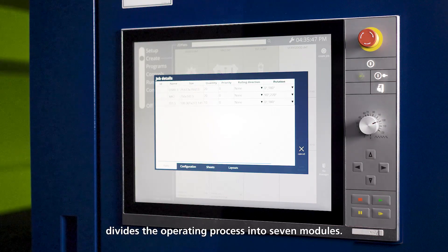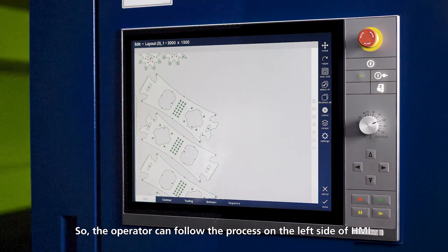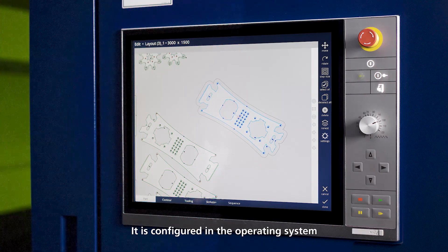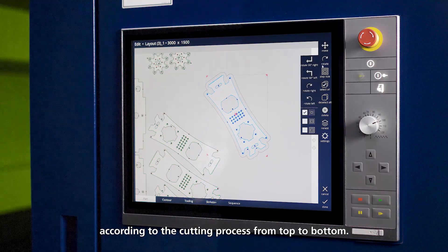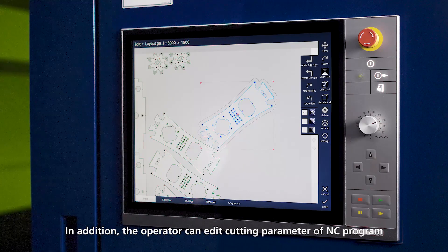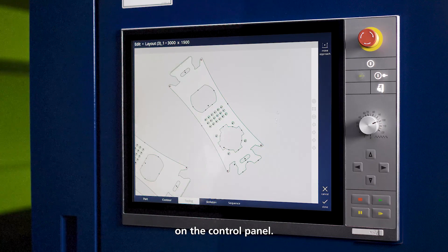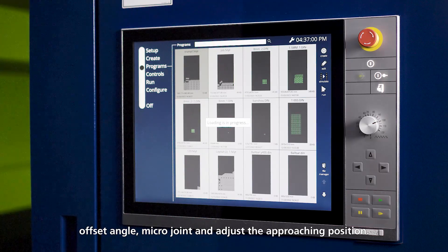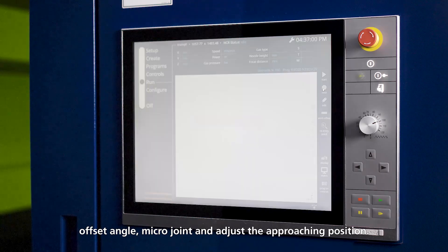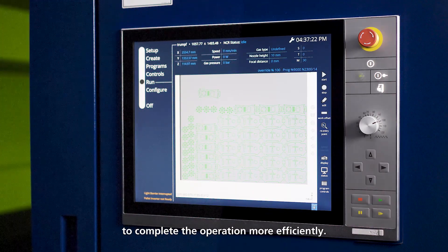The shop floor programming divides the operating process into seven modules. The operator can follow the process on the left side of the HMI, configured in the operating system according to the cutting process from top to bottom. The operator can edit cutting parameters of the NC program on the control panel, including the number of parts, offset angle, microjoint, and approaching position. The system guides operators to complete the operation more efficiently.